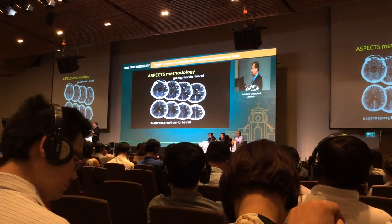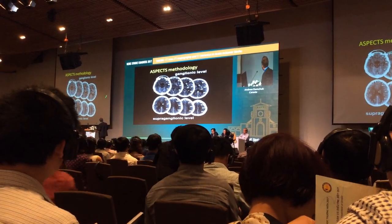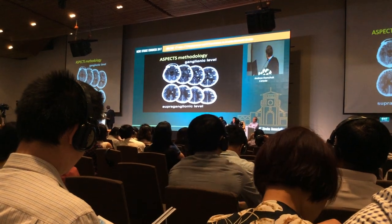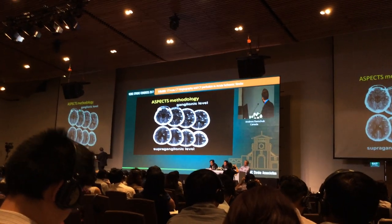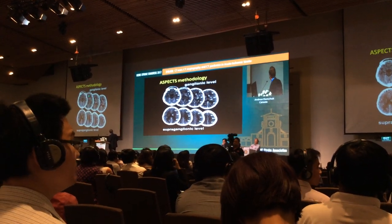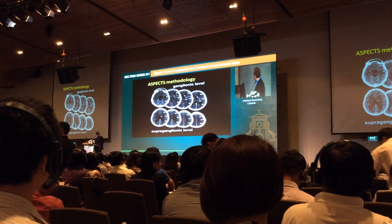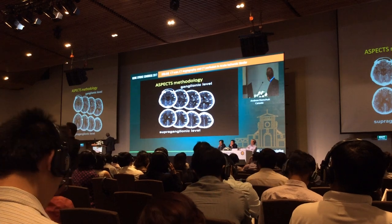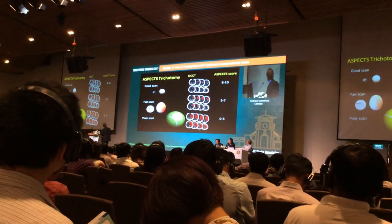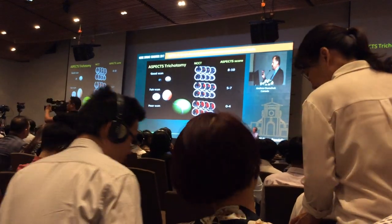One indirect way to estimate core size is ASPECTS — a scoring system where we divide the area of the MCA territory into ten regions. The ganglionic region has seven areas, and the supraganglionic region above the caudate head has three regions. We look for early ischemic changes in at least two consecutive cuts. M1 is frontal lobe, M2 is lateral to the sylvian fissure, M3 is posterior to the sylvian fissure, insula is medial, then lentiform, caudate, and internal capsule. A high ASPECTS score between eight and ten means minimal early ischemic changes — these patients can do really well if you reperfuse them because they haven't lost much brain yet.